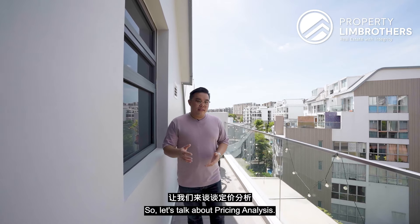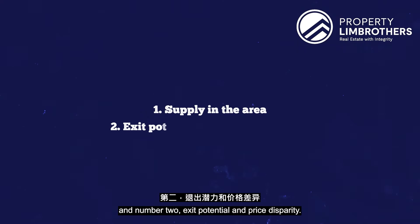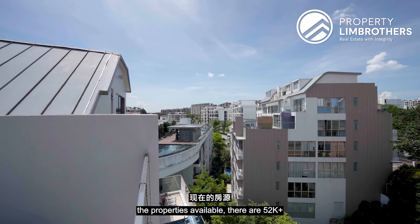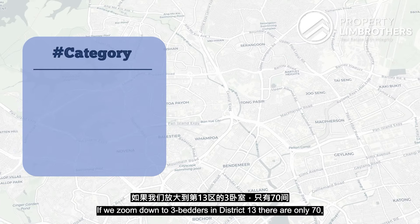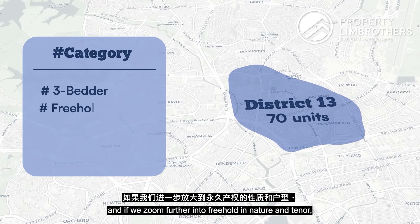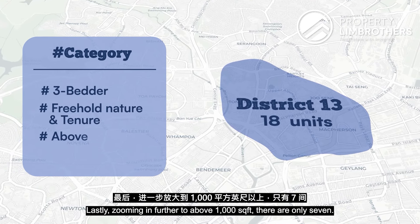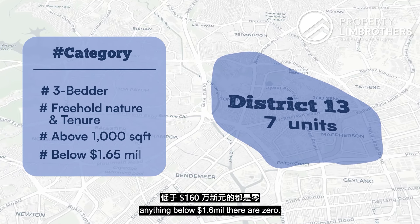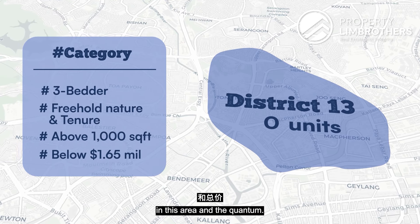For the pricing analysis, we look at two things: supply in the area and exit potential with price disparity. Of all property listings available, there are 52,000-plus. Zooming into three-bedroom units in District 13, there are only 70. Filtering further to freehold tenure, only 18 remain. Narrowing to above 1,000 square feet, only seven exist. And at a quantum below 1.6 million, there are zero comparable listings — confirming minimal supply at this price point.